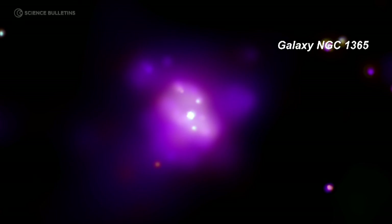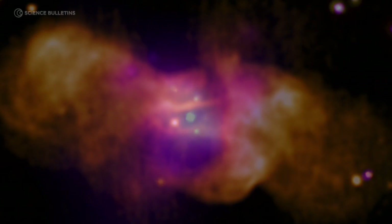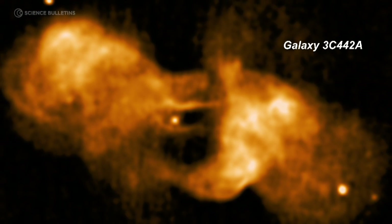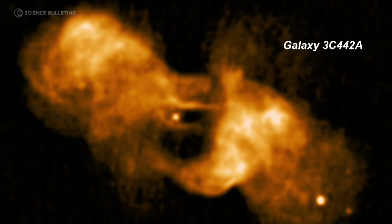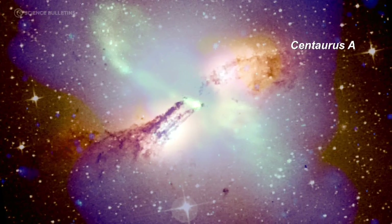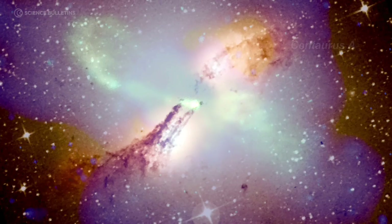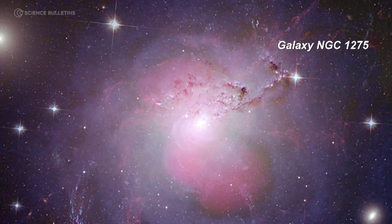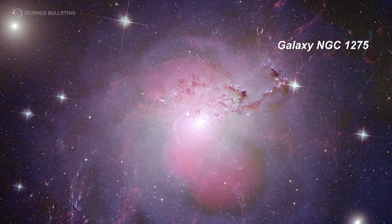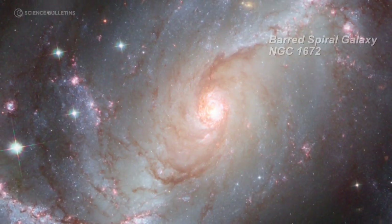Ultra-high energy cosmic rays allow us to open a new window into the Universe, a window that has never been explored before. Connecting the highest-energy particles with the Universe as a whole is a very interesting quest for us, because we learn from both sides. We learn how nature can produce these particles, and we learn how probing these particles gives us new information about the nature of the Universe.